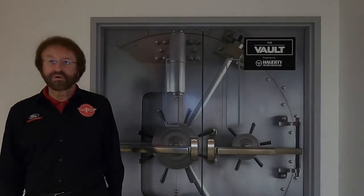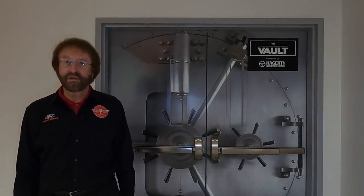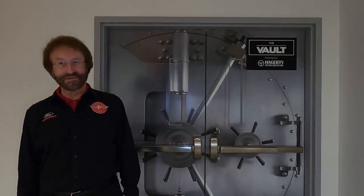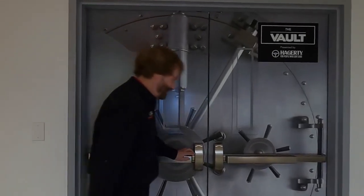My name is Jeff and it's my privilege today to take you on a tour of our vault presented by Hagerty. We're going to show you the history of the Ford Motor Company in a short video — all 117 years of it. You can't do justice to a company that's been around that long, but I'll show you some highlights over the next few minutes. Come on in.